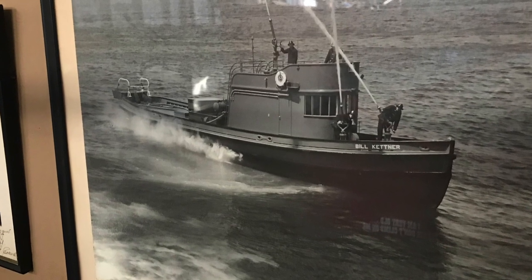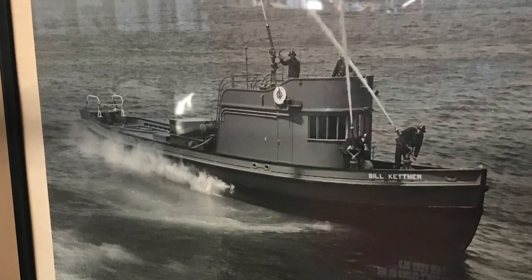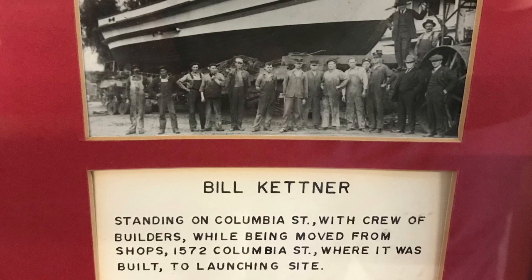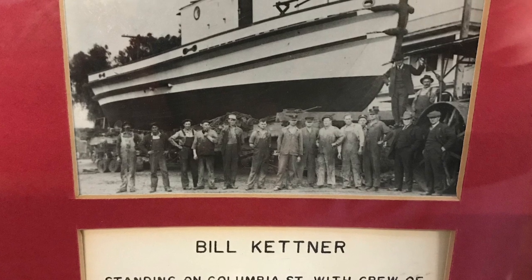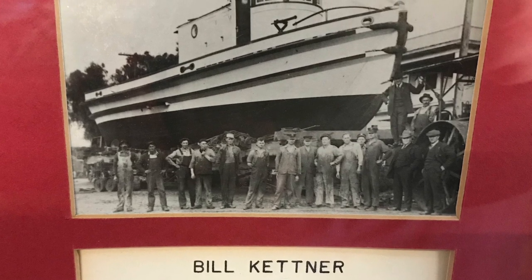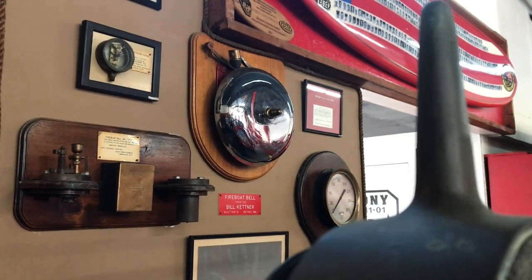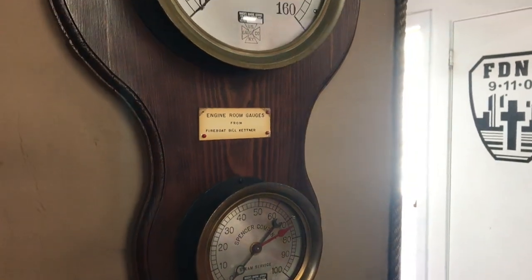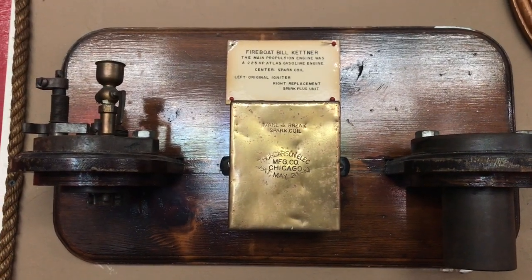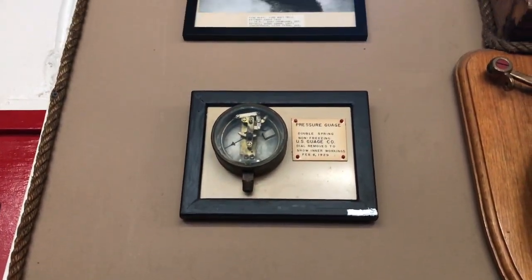The Bill Kettner was the world's first gasoline-powered fire boat, named after Congressman William Kettner. It was built right here at 1572 Columbia Street where old fire station number six stood, and served in San Diego from 1919 to 1961. The museum has artifacts from the boat on the rear wall, like its bell, gauges from the engine room, an igniter, spark coil, spark plug unit, and the inner mechanism of a pressure gauge.